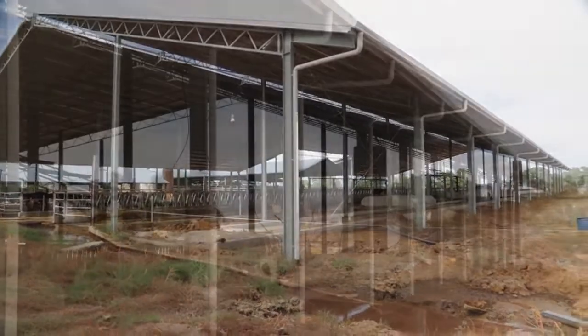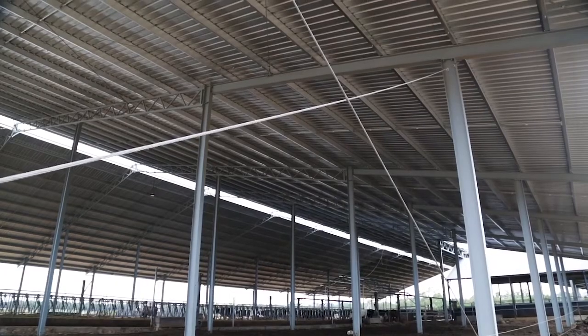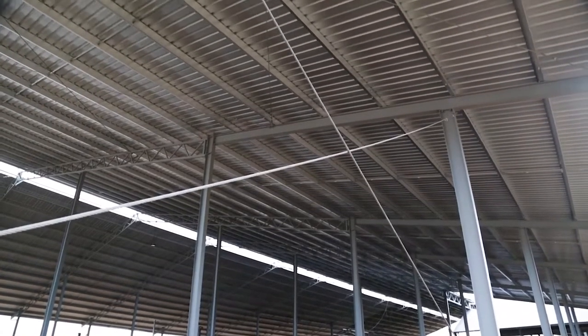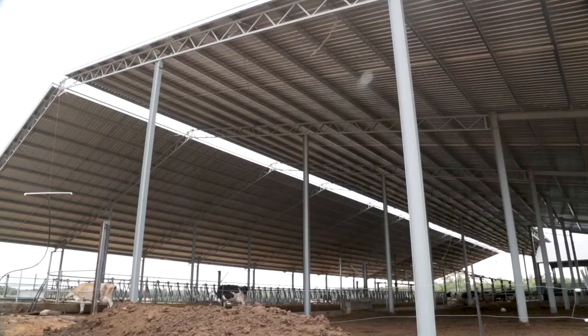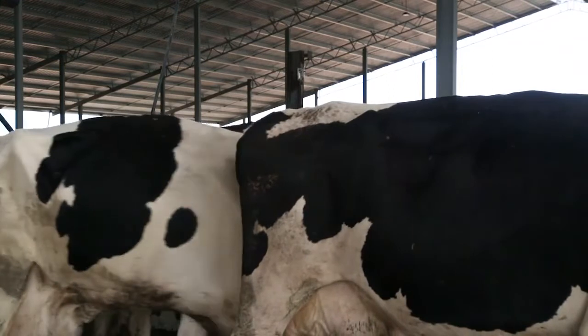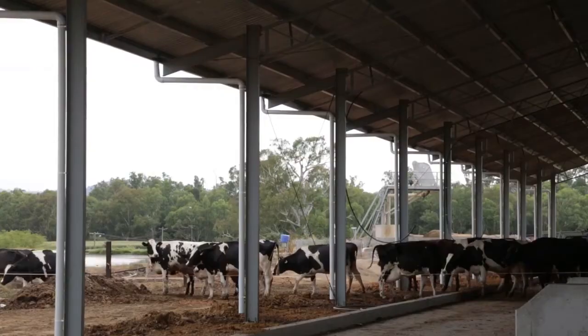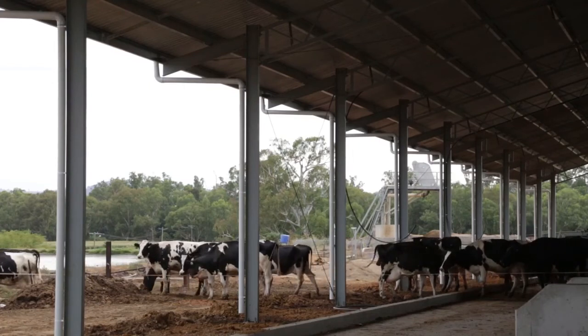I think they've done an awesome job with the shed — the construction, the materials, and even throughout the design process we had some small changes, and that was only a matter of a couple of hours from a draftsman just tweaking it around. They were very accommodating because we still had to milk cows while putting that construction together and pulling down our old facilities, so they accommodated us needing to have cows in and out of sheds at different times of the day. It was just really easy, efficient and quick.